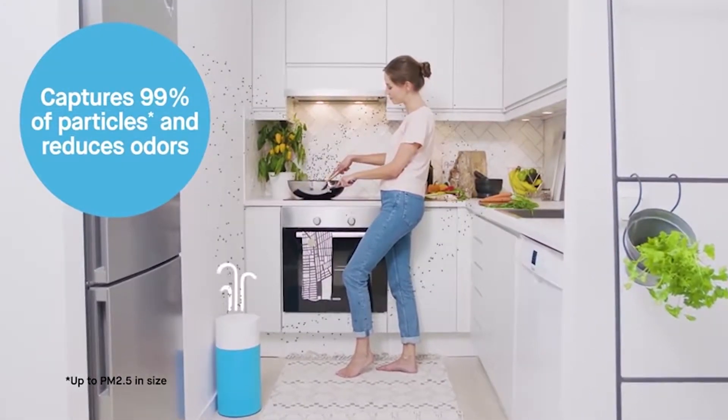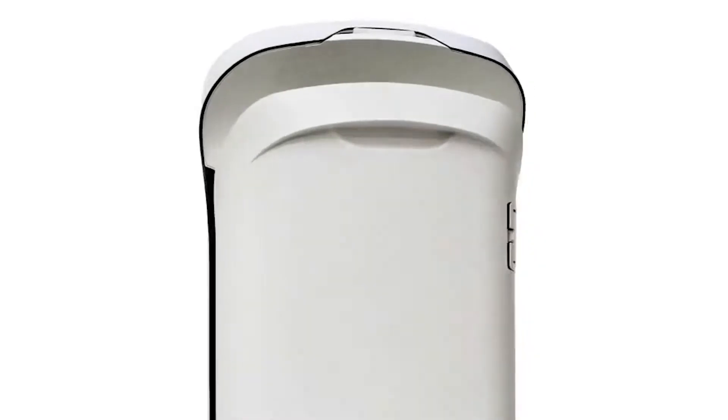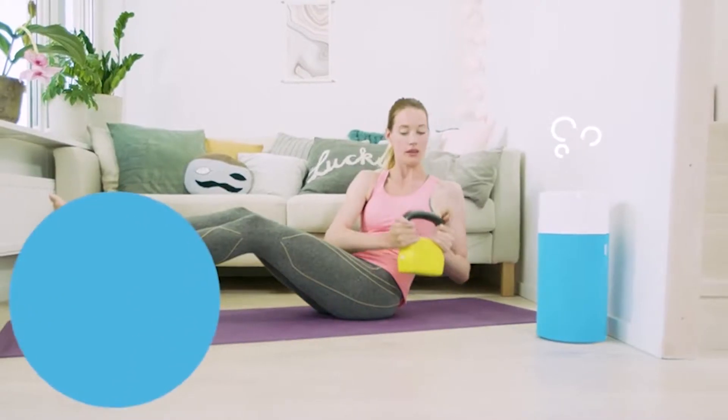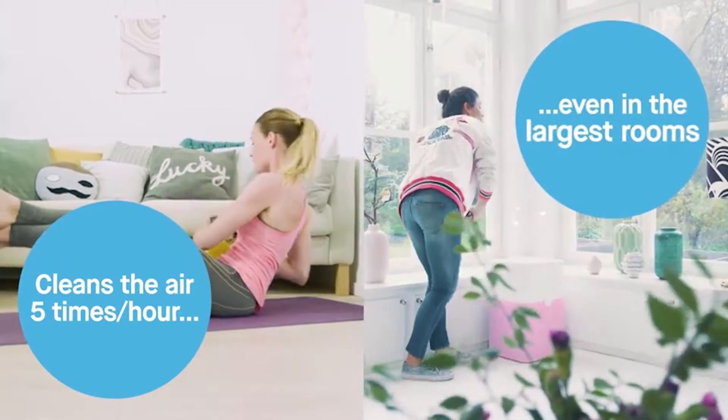Hello there! It's no secret that filters of air purifiers tend to accumulate pollutants and debris. However, in the process they start losing their effectiveness, so much so that they become entirely unusable. If you want a unit that continues working, you need to invest in replacement filters.